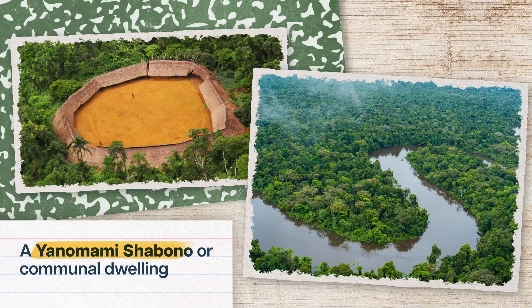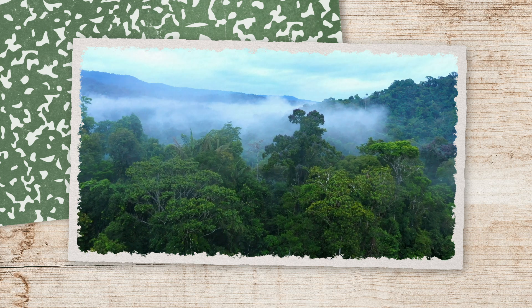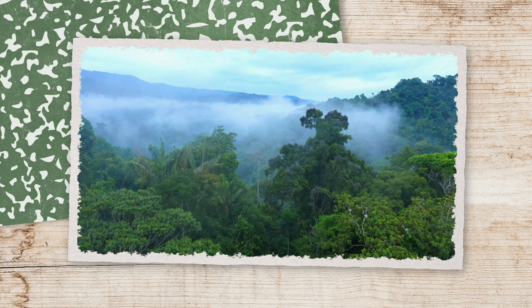Droughts inhibit healthy plant growth, so the Amazon's capacity for storing carbon shrinks, which means more carbon dioxide in the atmosphere and more global warming. In the short term, communities like the Yanomami who depend on the Amazon rainforest will struggle to run their economies and maintain their livelihoods. But losing the Amazon also means losing a key contributor to other ecosystems and societies — without it, the whole Earth will warm faster.